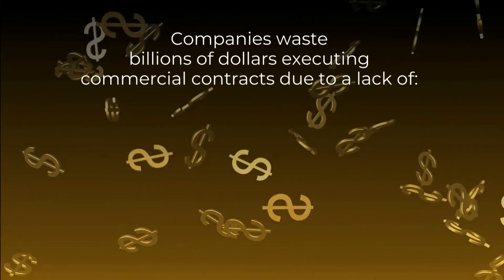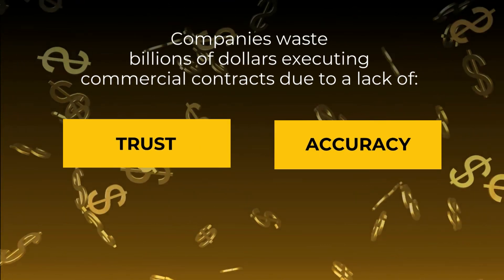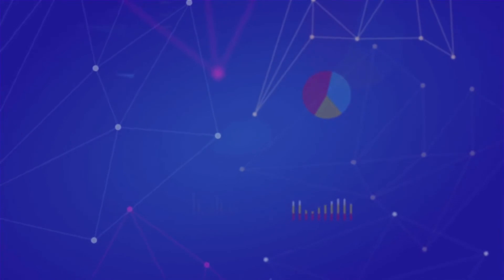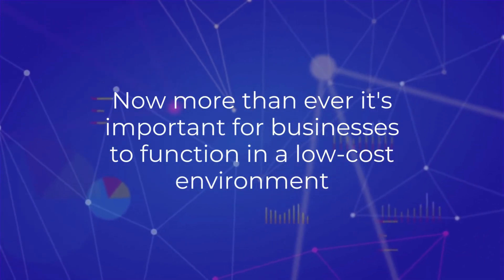Companies waste billions of dollars executing commercial contracts due to a lack of trust, accuracy, transparency, and efficiency. Now more than ever, it's important for businesses to function in a low-cost environment.